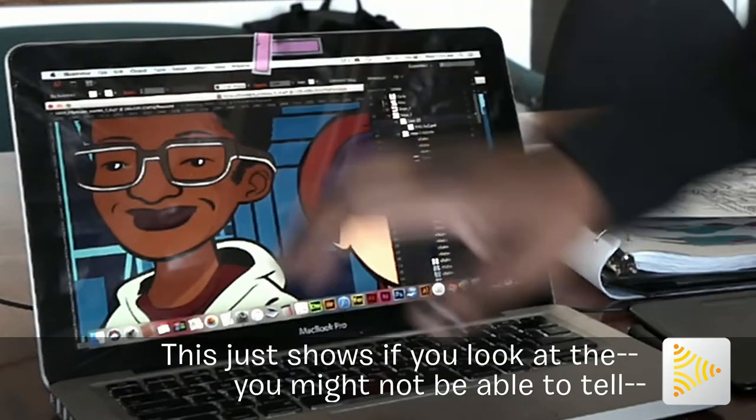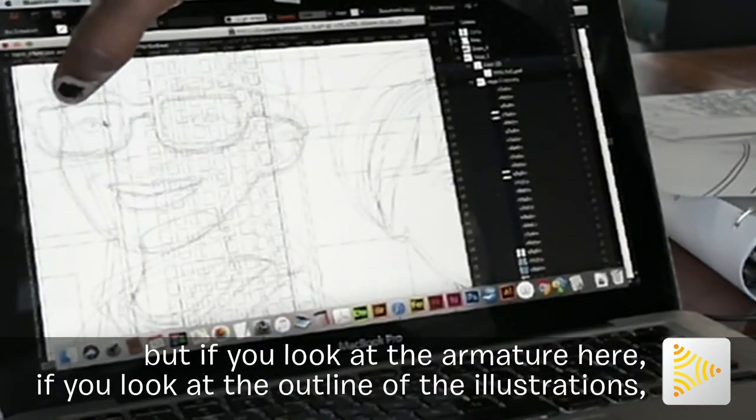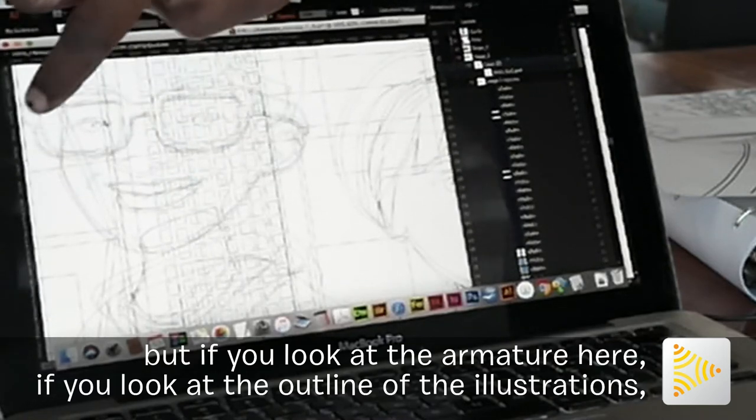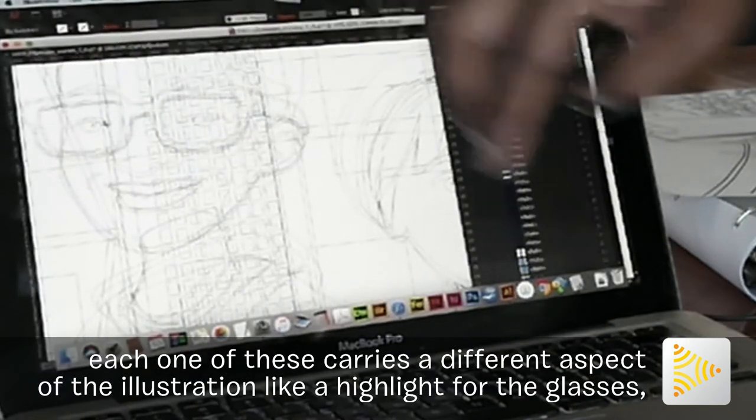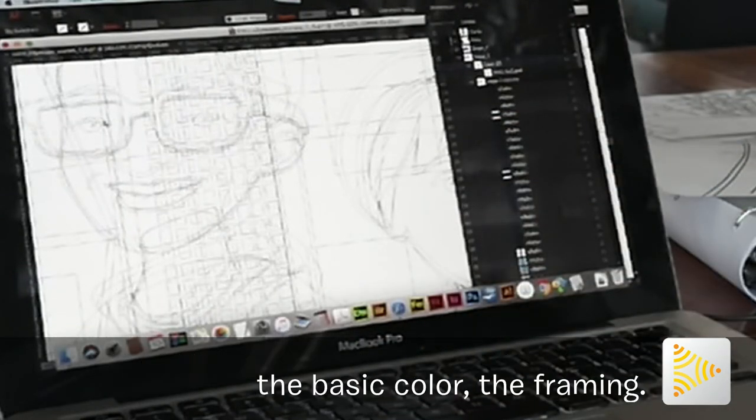This just shows that if you look at the armature here, if you look at the outline of the illustrations, each one of these carries a different aspect of the illustration — like a highlight for the glasses, the basic color, the framing.